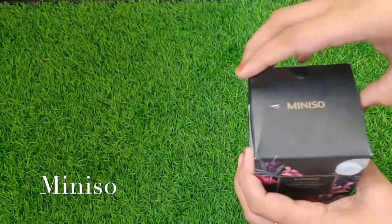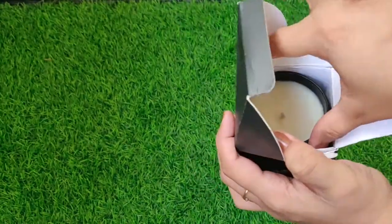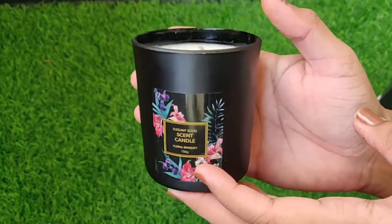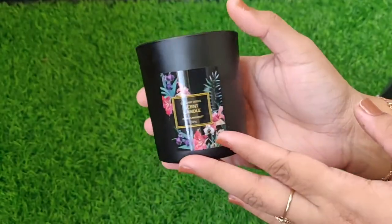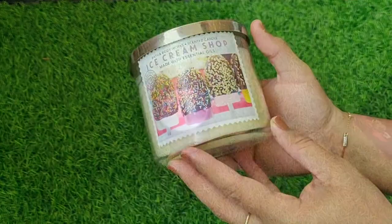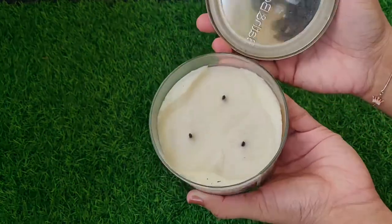The one I'm showing here is from Minnesota — it's a floral scented candle I recently bought. It's just 190 rupees and it smells amazing. Even if I don't light it and just keep it there, the fragrance is still there. It really looks like an expensive candle but it's just 190 rupees.